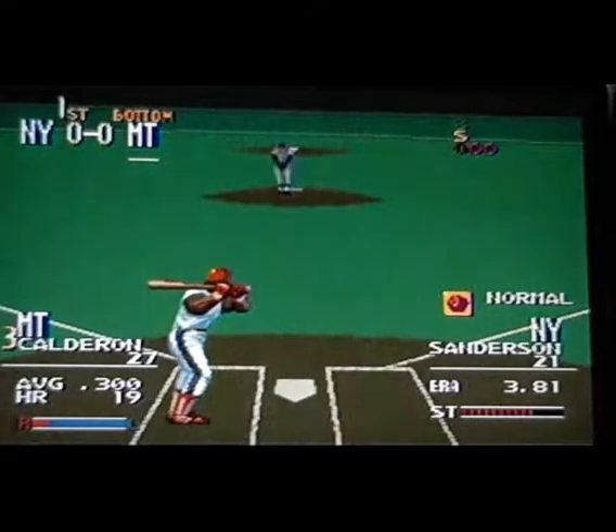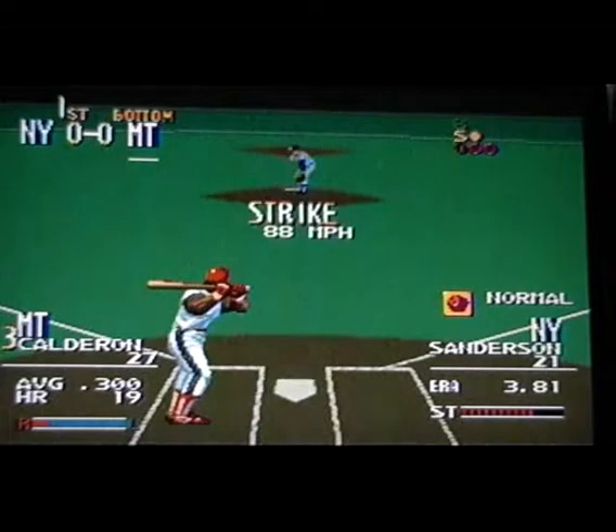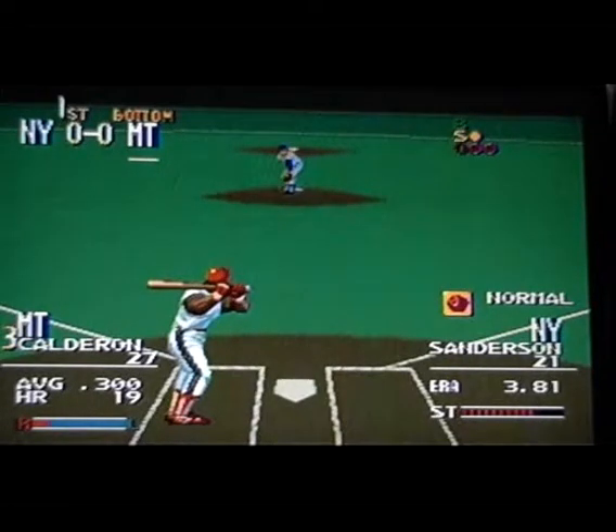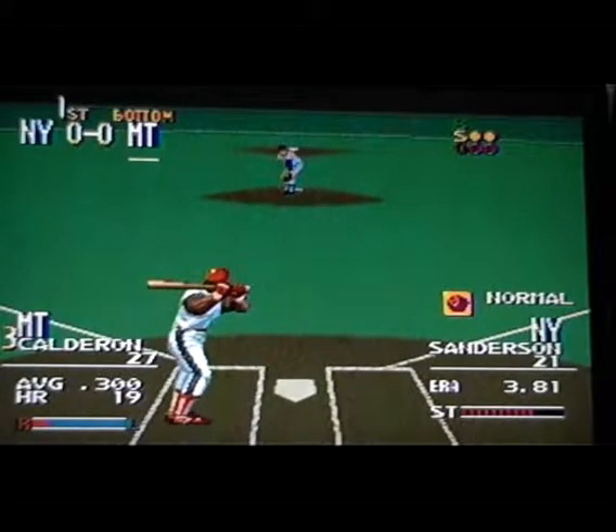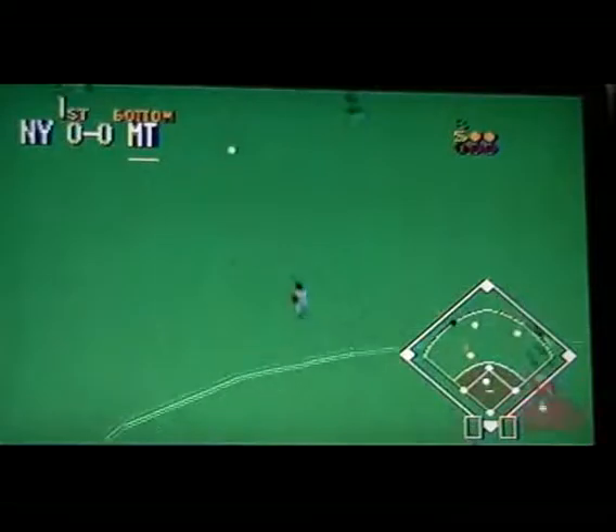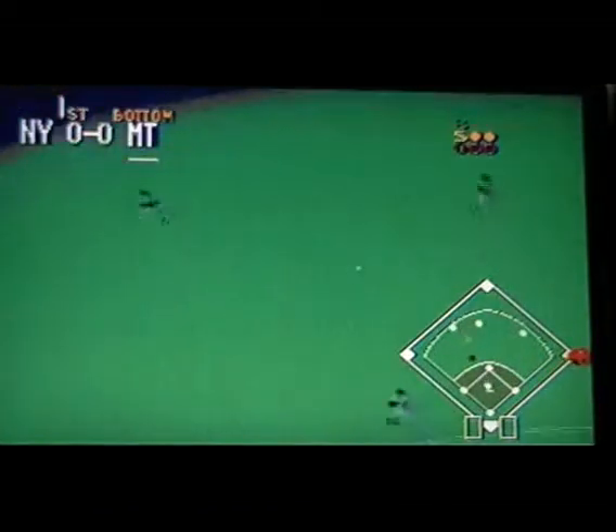Next up, number 27 — a .300 batter. Curve, swings — strike two. Curve, swing and a miss — strike two. The pitch on the way — high drive, he's to the left, it drops in. He throws to second.